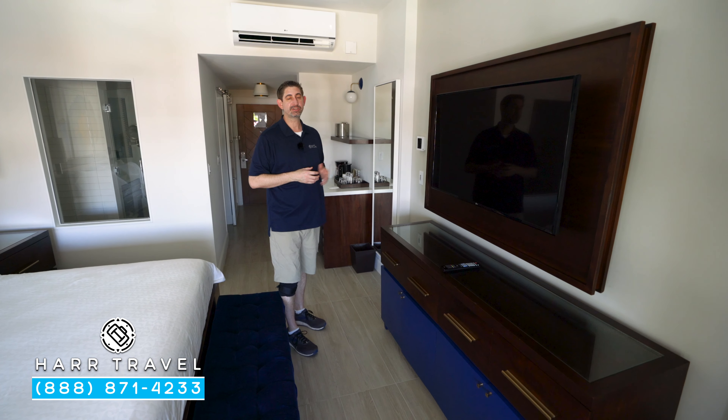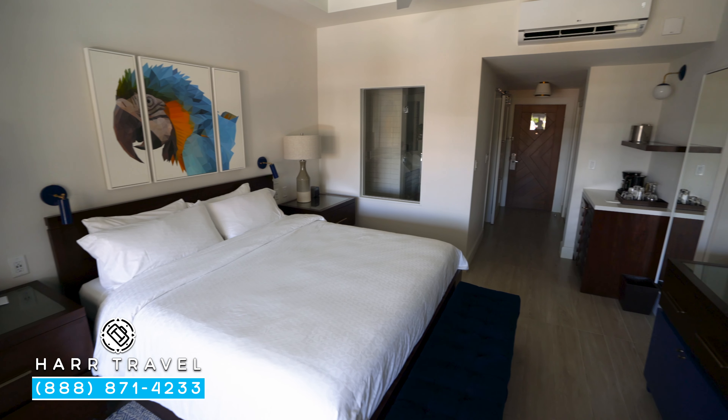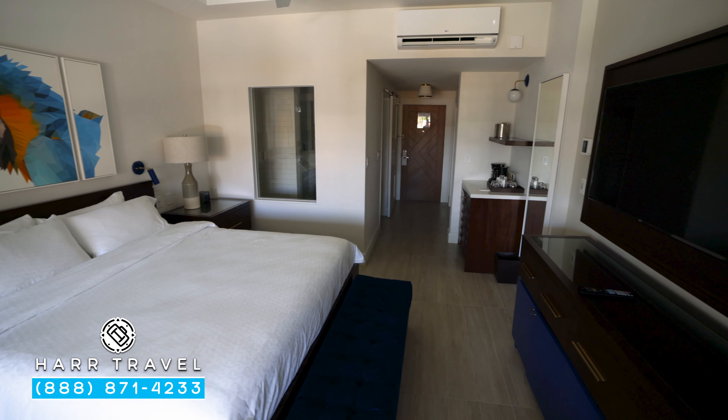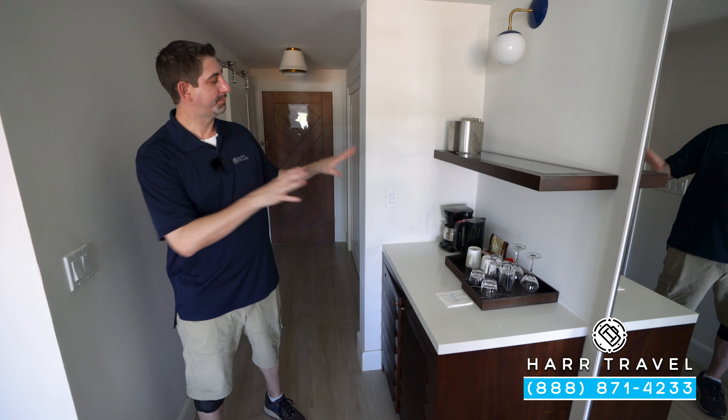You've got the bench at the end of the bed, and directly across you'll find a large flat panel TV. It is interactive, so you can see what's going on throughout the resort, watch television, and stream from your own devices. Down below there's a bit more storage, and they also have a fan both in here and out on the patio.